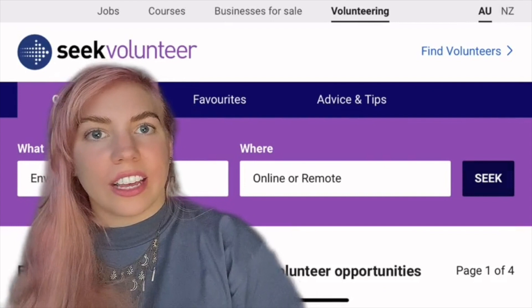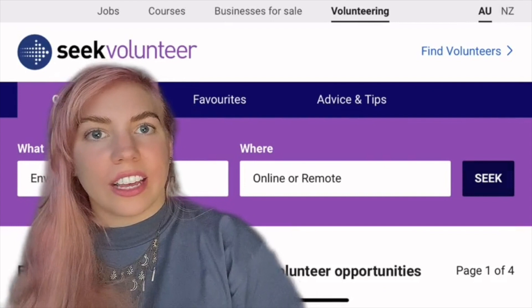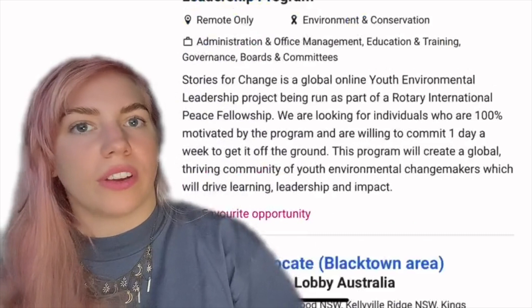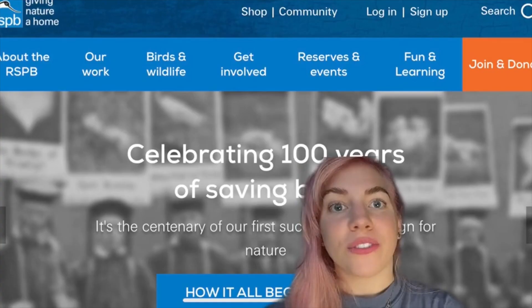Number nine is Seek Volunteer, which is part of the Australian job website Seek, and they list lots of different volunteering opportunities. If there's a particular country, or an animal species found in one specific country, that you're interested in working with in the future, it's definitely worth looking for job sites based in that country to see if they have online volunteering positions — it can be a bit of a foot in the door for you.